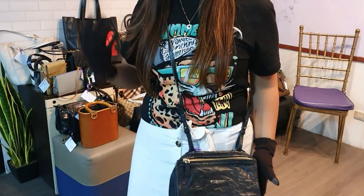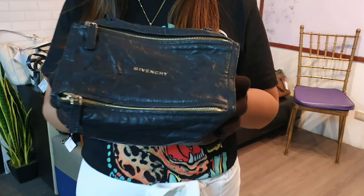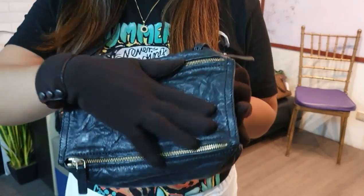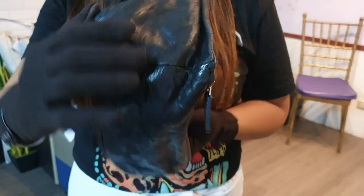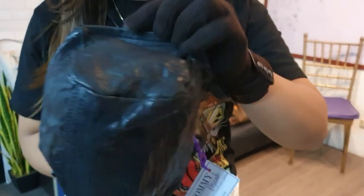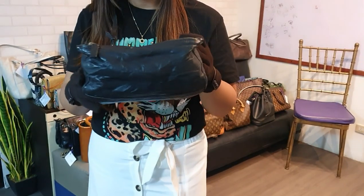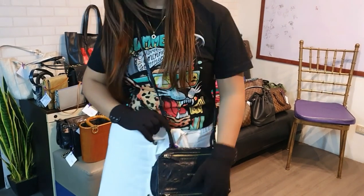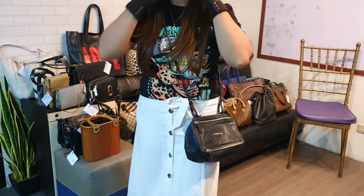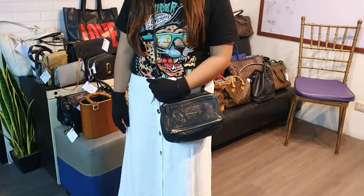We have a Givenchy Mini Pandora in shearling/textured leather — the wrinkled look is natural to this leather. It's in black and in great condition — 8 over 10. You can get this for only 28,000 pesos.